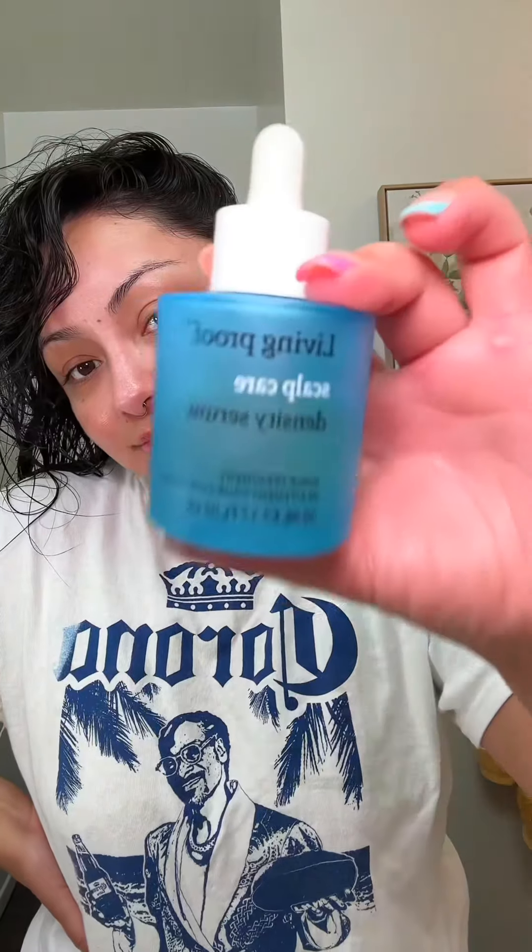I am due for some derma stamping. I'm using the one millimeter length needle, spraying it down with alcohol to disinfect it. With this particular derma stamp you can change the needle size to 0.5 millimeters, one millimeter, 1.5, and so on — it's recommended to use one millimeter for hair growth. To clean your derma stamp, I have a dedicated video for that on my feed, and you can also find the derma stamp on my Amazon storefront linked in my bio.